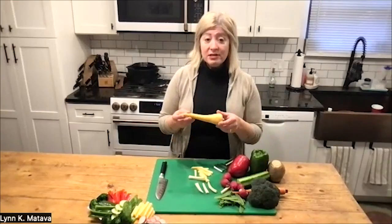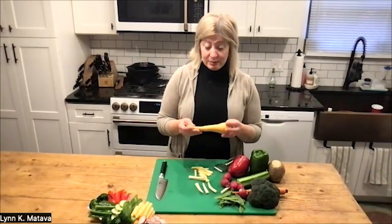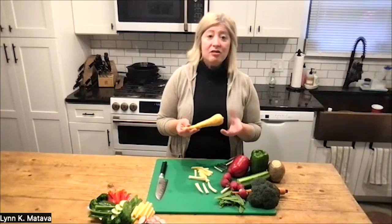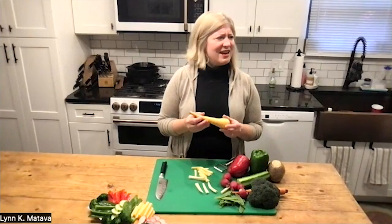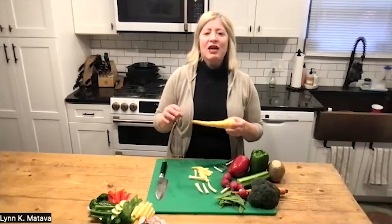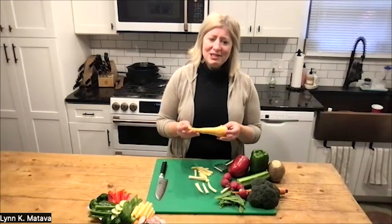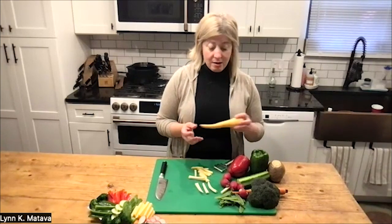I also have here a parsnip. I've done these before on this segment — we've done them roasted. I love parsnips. When you peel them and eat them raw, they're kind of surprisingly nutty. They're a little sweet and almost anise or licorice-like, though not quite. If you're not a licorice fan, I don't think they're that strong — I just get a kind of sweetness about them that reminds me of it. But again, just something different you can throw on a platter and munch on, great to dip.